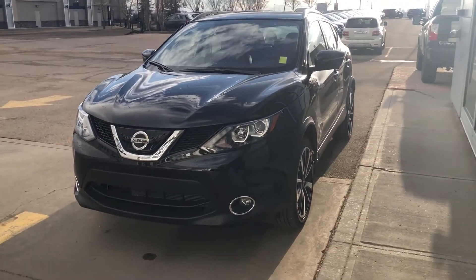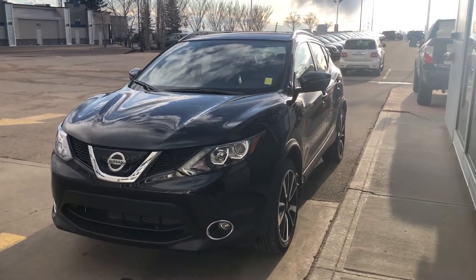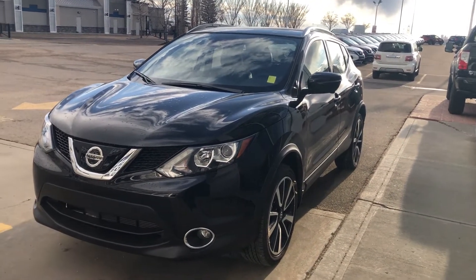Hey Barry, it's Cooper at Sure Nissan here. I just want to show you this beautiful 2019 Nissan Qashqai SL that we've got here. I know you inquired on one and it was white — this is the exact same vehicle, just a different color.